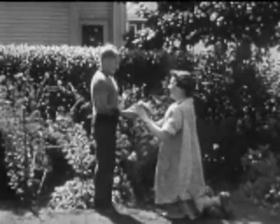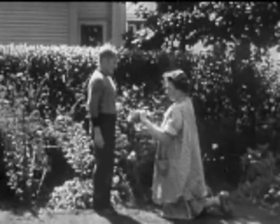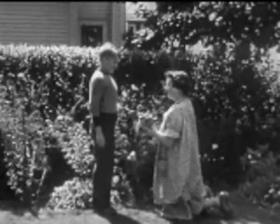Bill proudly gives his mother the first harvest from the garden. It has meant much work, but it's worth it.